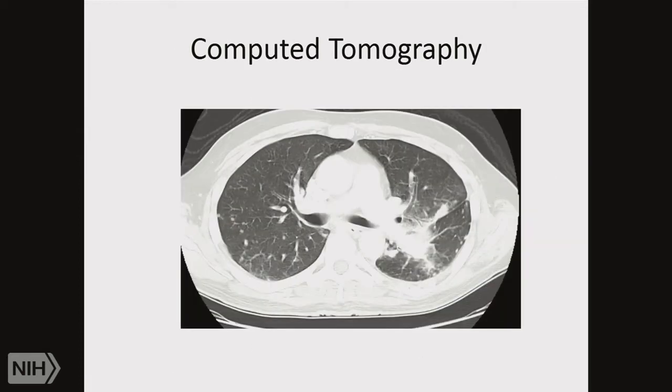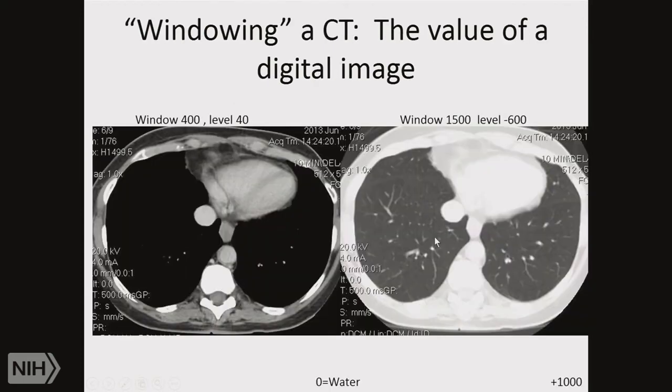CT is the workhorse of the department — virtually every patient at NIH ends up going through the CT department. Here's a patient with lung cancer: you can see the lungs and a mass in the left lung, which always names with left on the right side of the screen as if looking from the patient's feet toward their head. You can see a dense lesion with speculations coming off it — that's a hallmark of tumor.